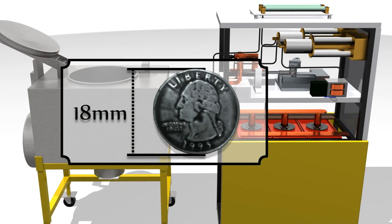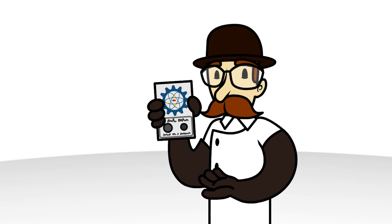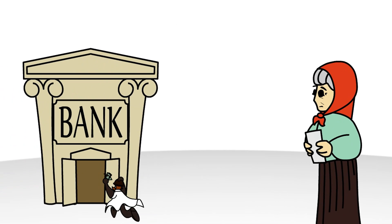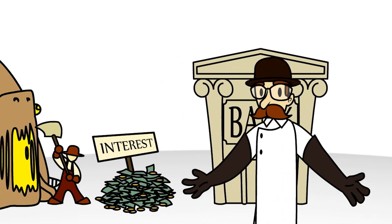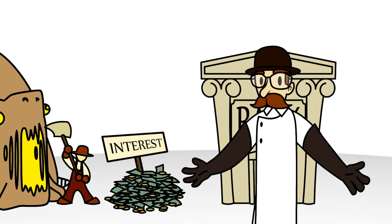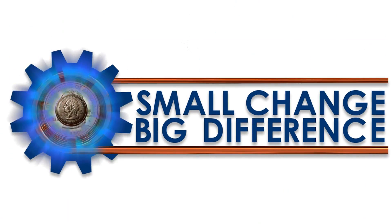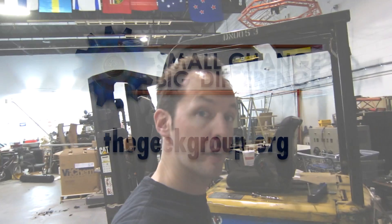...to the diameter of a dime, which you then receive in a lovely commemorative package along with the satisfaction that can only come from helping the Geek Group build our endowment, which in turn will allow us to put membership fees, donations, and sponsorships towards furthering the organization rather than just maintaining it. Carry a lightning bolt in your pocket. Available at thegeekgroup.org.